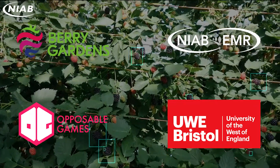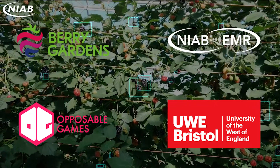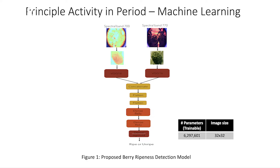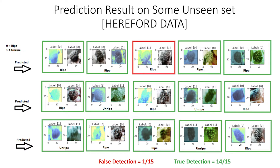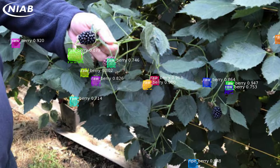Berry Gardens Growers, NIAB EMR, UBI, and machine learning and VR/AR specialist Opposable Games have teamed up to develop computer vision and machine learning algorithms and prototype a series of hardware devices. The solution is technically challenging as it must work in real time for a fast-moving task in a range of illuminations, identifying and analyzing berries and presenting their ripeness score to the picker.